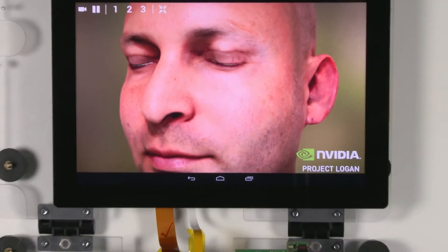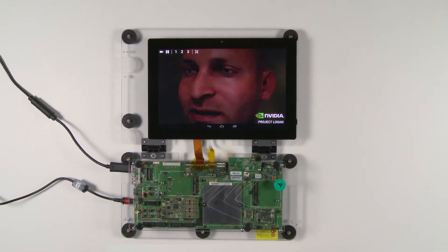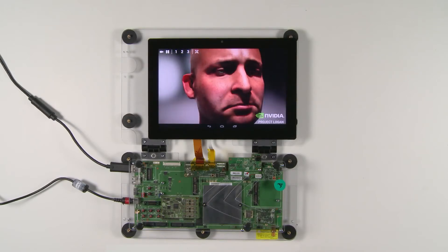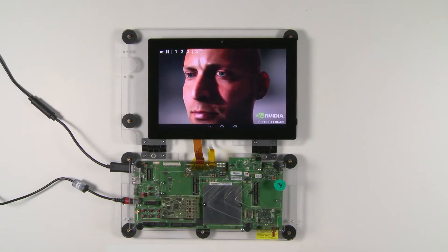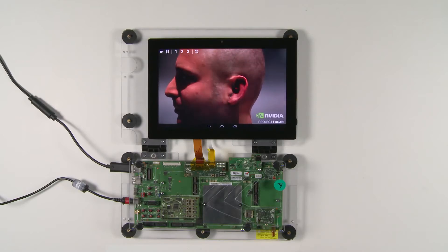Today we have something special to show you: Ira is now mobile. This is our reference tablet platform running our next-gen mobile system-on-chip, Project Logan. Embedded in Project Logan is the first mobile Kepler GPU. Kepler is the first GPU architecture designed to scale from supercomputers all the way down to mobile devices.